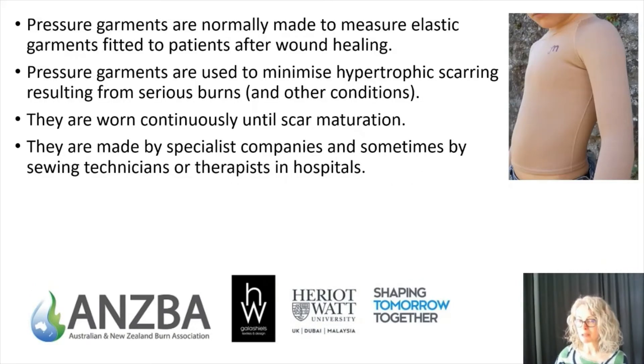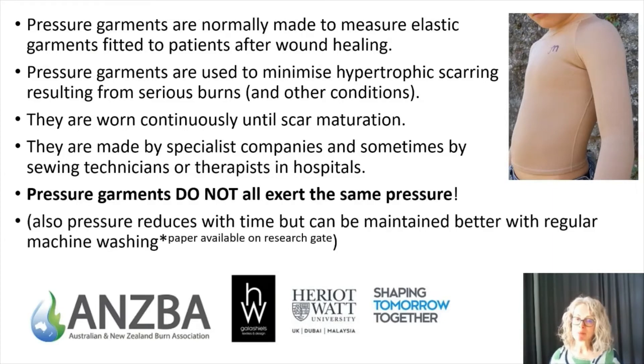Pressure garments are normally made-to-measure elastic garments fitted to patients after wounds have healed and skin grafts have taken. They're used to minimize the hypertrophic scarring that can frequently occur after serious burns, and are also used for other medical conditions. They're worn continuously day and night until the scars mature, which can take up to three years. My main message today is that existing pressure garments do not all exert the same pressure.